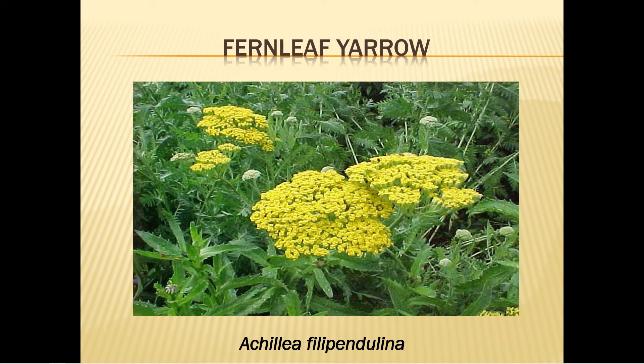Fernleaf yarrow, or golden yarrow, blooms all summer long and grows to three feet high. It grows well in poor soil and full sun. Set the plants three feet apart to decrease the incidence of mildew, as air circulation prevents mildew on these plants. Feed monthly to increase flowering. Deadhead and prune the foliage to increase the number of blooms. Use cut blooms to create beautiful dried flowers by hanging them upside down in a dry, dark place for about six weeks.